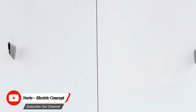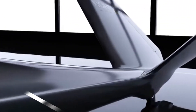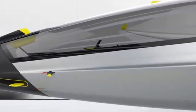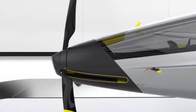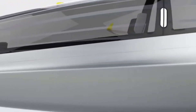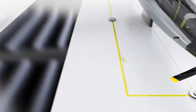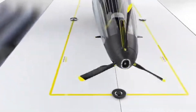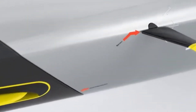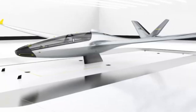The Norte Electric Concept Glider is a futuristic and innovative concept for a zero-emission electric glider. This aircraft envisions a future where flight is more sustainable and accessible. Powered by electric motors, it eliminates the need for fossil fuels and reduces emissions, contributing to a cleaner and healthier environment.